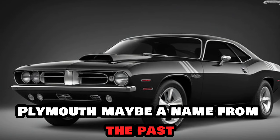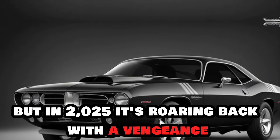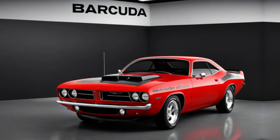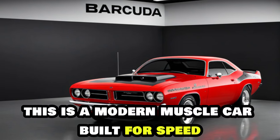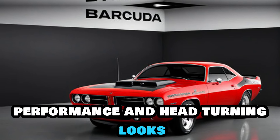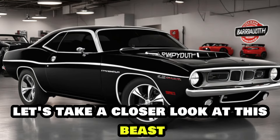Plymouth may be a name from the past, but in 2025 it's roaring back with a vengeance. This isn't your dad's Barracuda. This is a modern muscle car built for speed, performance, and head-turning looks. Let's take a closer look at this beast.